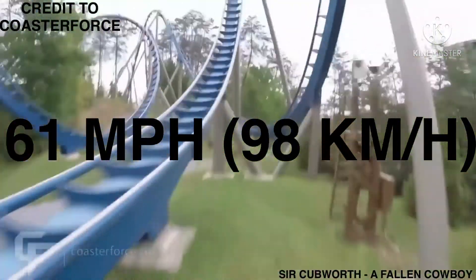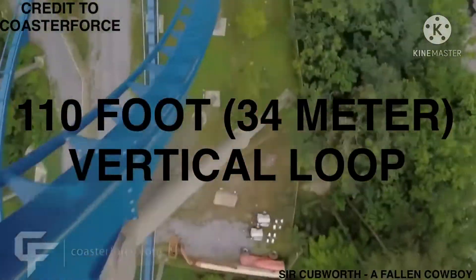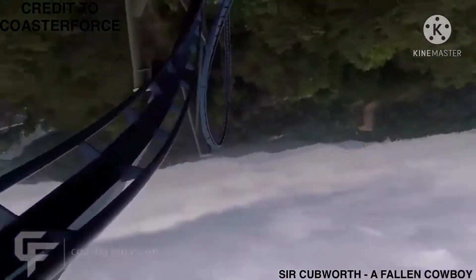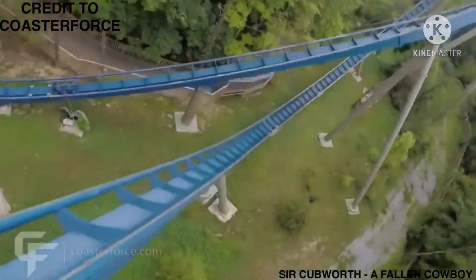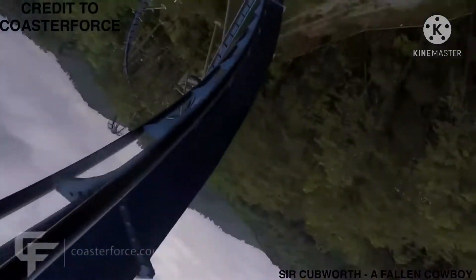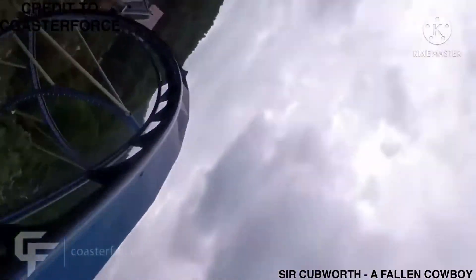The train enters a 110-foot (34-meter) vertical loop followed by a slight left, then into a zero-gravity roll where riders experience the feeling of weightlessness. Upon exiting the roll, the train immediately enters an inline loop. The train then goes through a trim brake before entering a corkscrew.